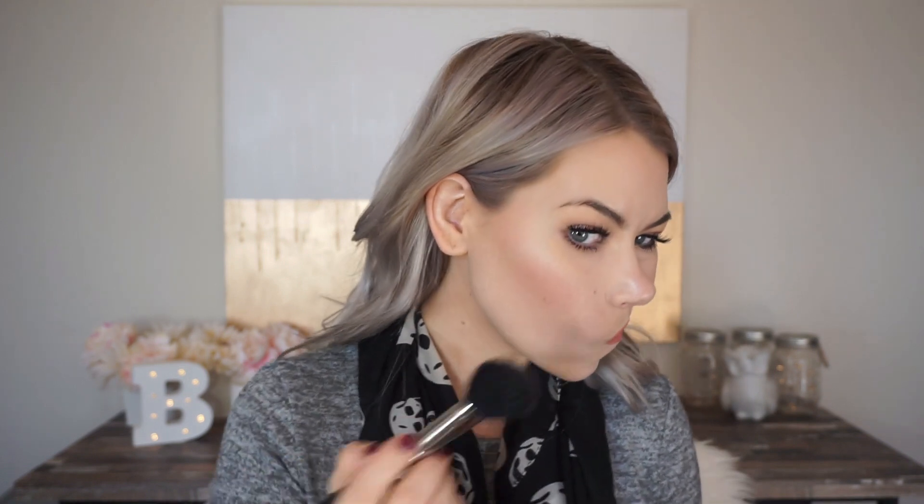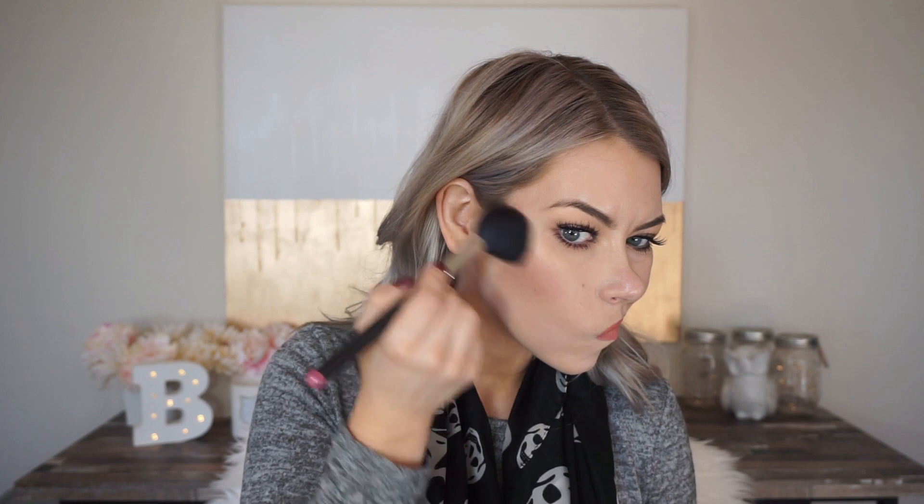Should I do Exposed on the other side just so you guys can see it? Let's go ahead and do Exposed on the other side. Honestly, they're not even that different when I'm looking at myself — this side is a little more pinky than this one obviously, but it's not a huge difference.